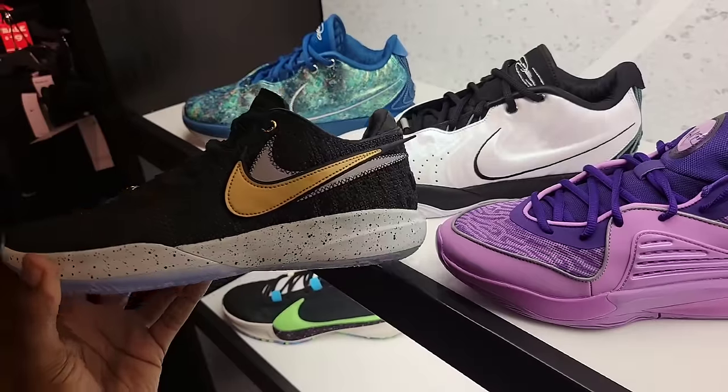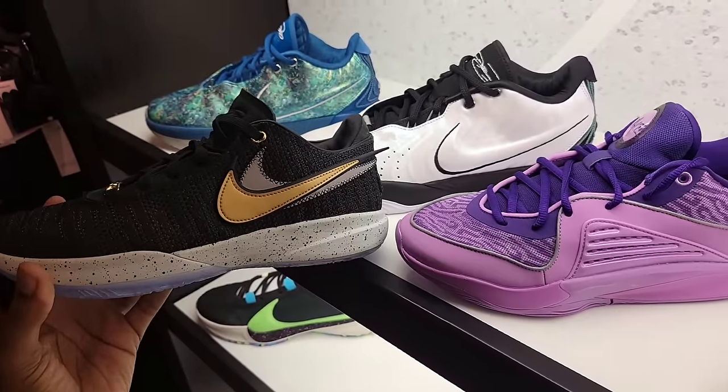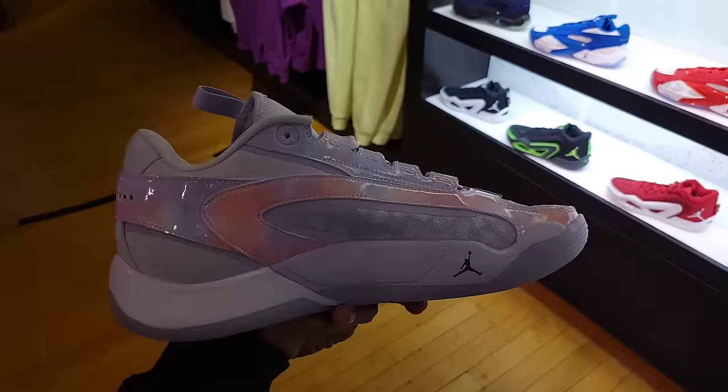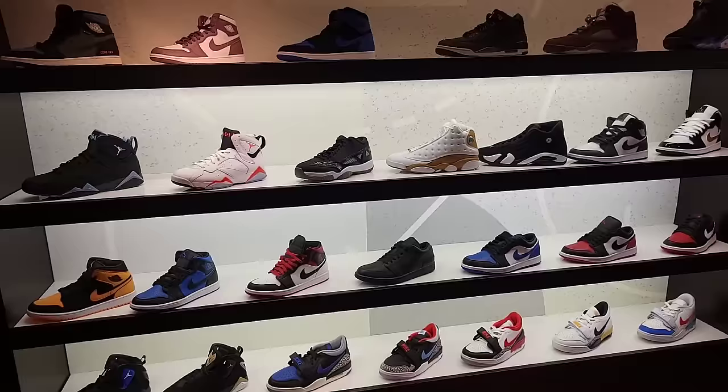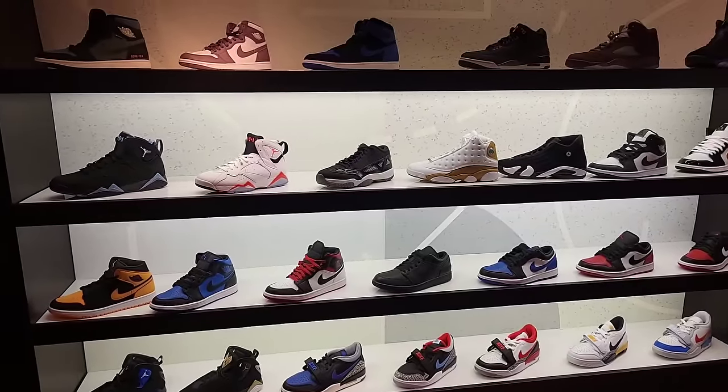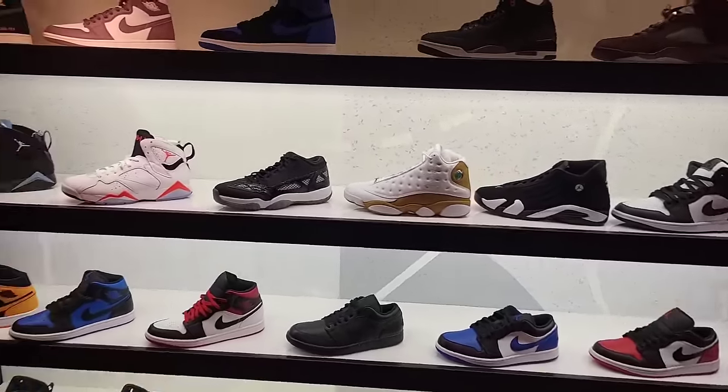This definitely saved LeBron's basketball sneaker career in my opinion. We've definitely seen all of these shoes before, but this Nebula colorway is by far one of the best for Luka 2 so far. The Jordan retro selection over here is definitely solid — let me know what you guys think about the selection.